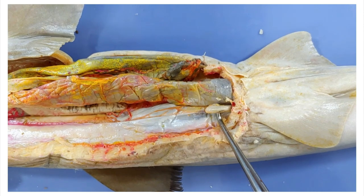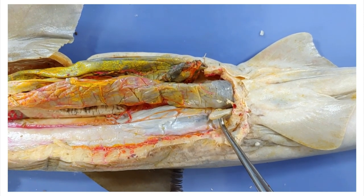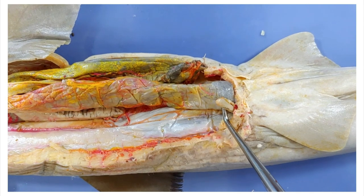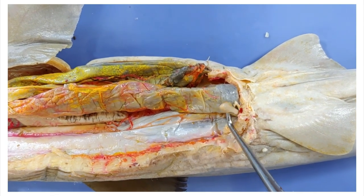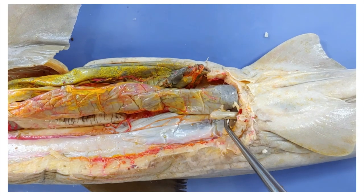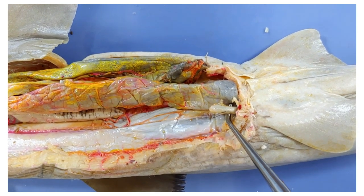Now down here at the base of the tail is a structure called the rectal gland. Because sharks live in the ocean, they're constantly taking in salt water. This gland helps balance the shark's salt level by excreting high amounts of concentrated salt.